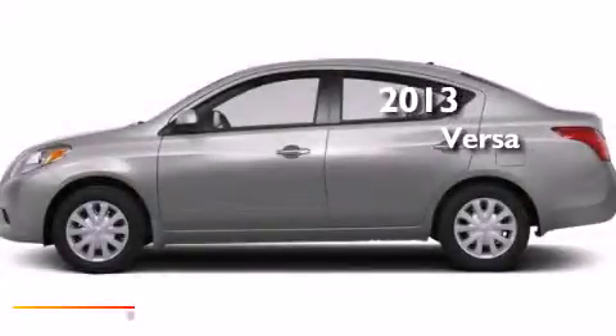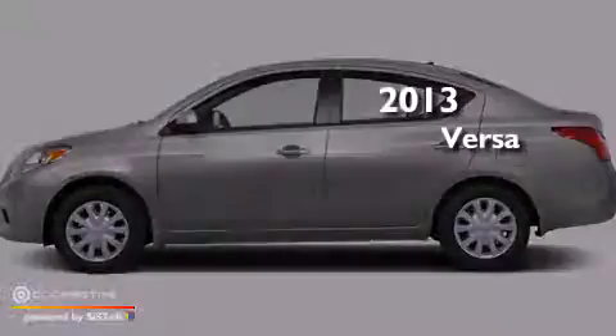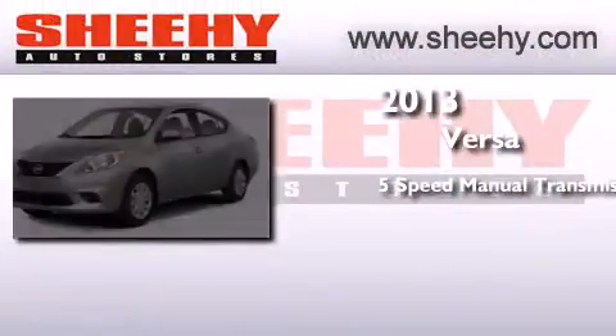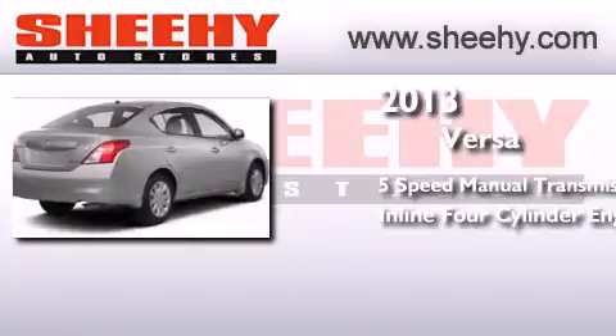This is a brand new 2013 Nissan Versa. This compact has a 5-speed manual transmission and an inline 4-cylinder engine.